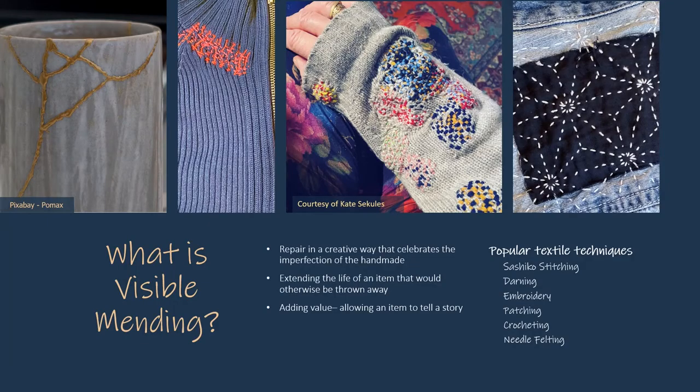Visible mending is repairing clothing or household items in a creative way. The mending is proudly visible because it extends the life of an item that would otherwise be thrown away. It also adds value by allowing an item to tell the story of its use. The image on the left is an example of kintsugi, the Japanese art of repairing broken pottery by mending breaks with the addition of lacquer or powdered gold. It treats damage and repair as part of the history of an object, rather than something to disguise. Marks of use are valued. Visible mending is inspired by this perspective.